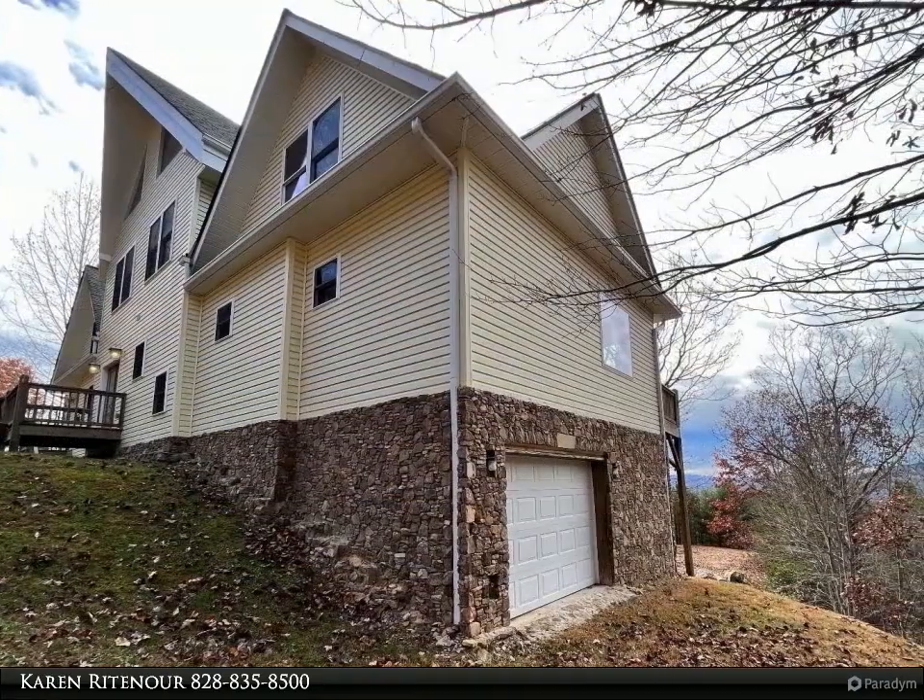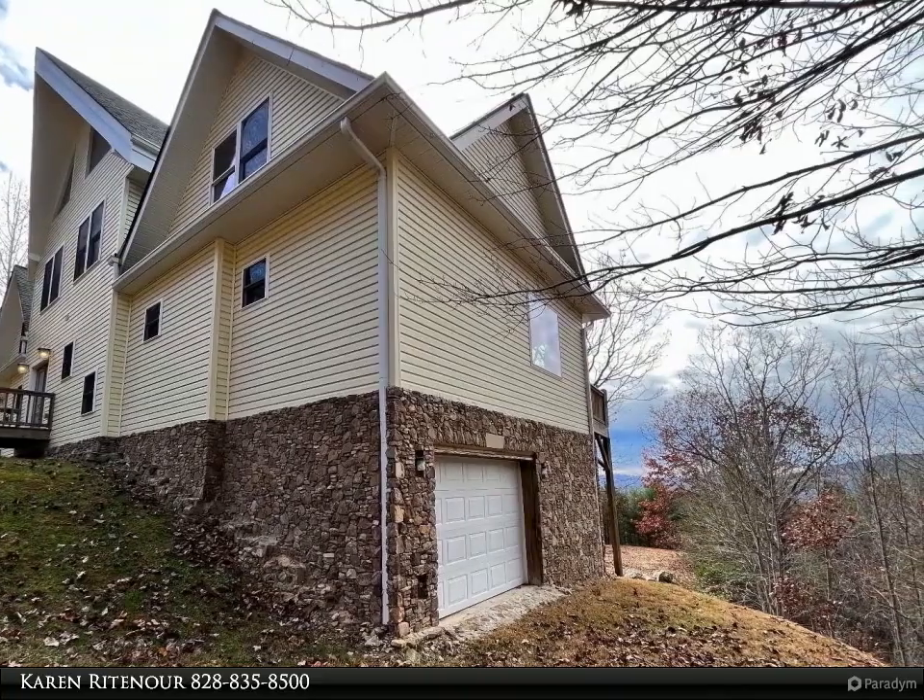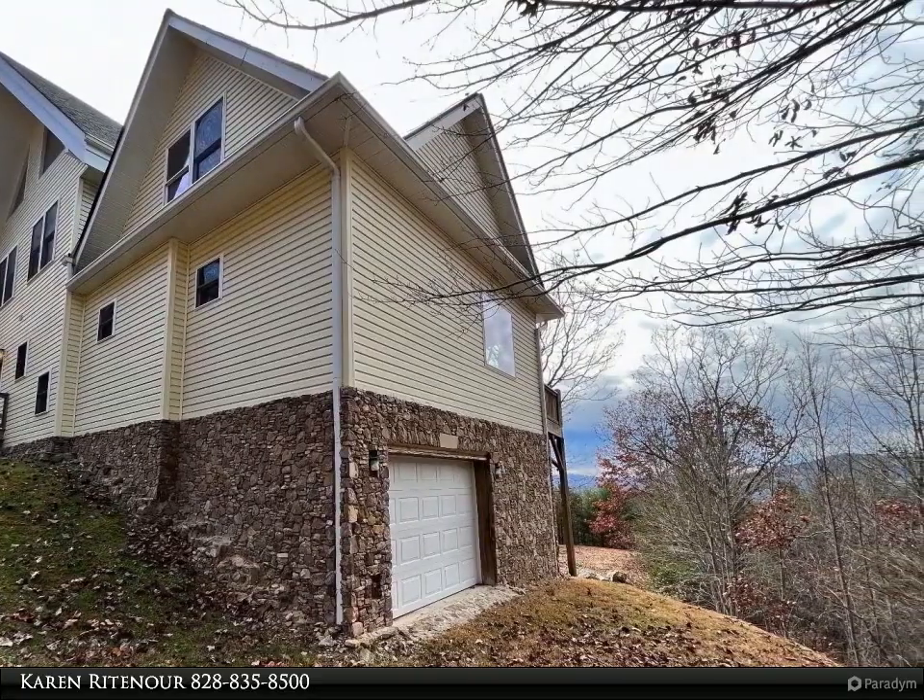You are greeted with warm wood accented walls, beamed ceilings, high-end furnishings, and walls of windows to soak in the magnificent views.